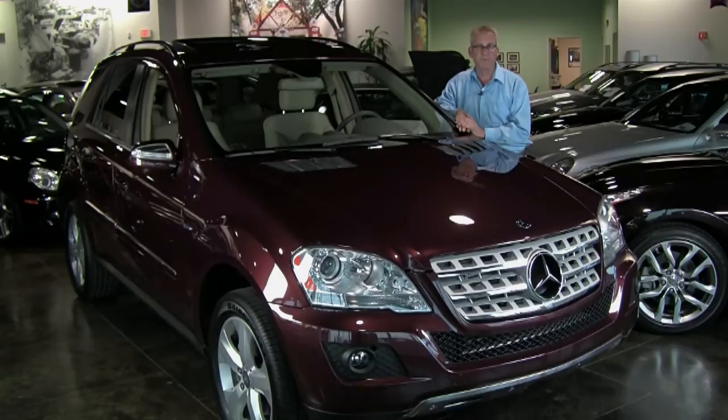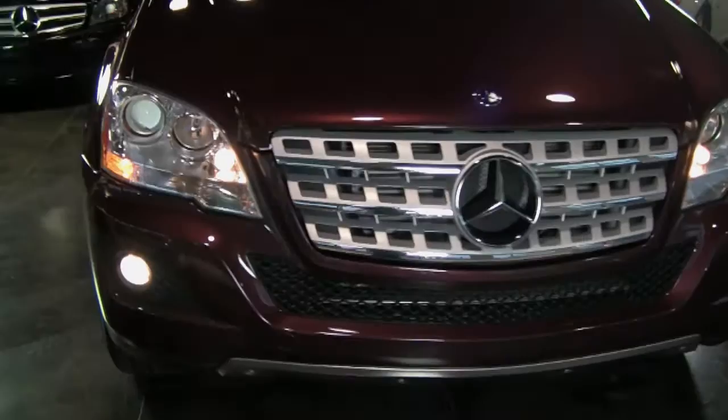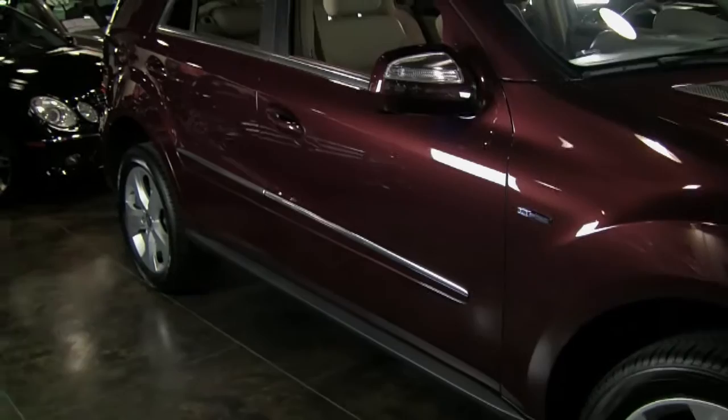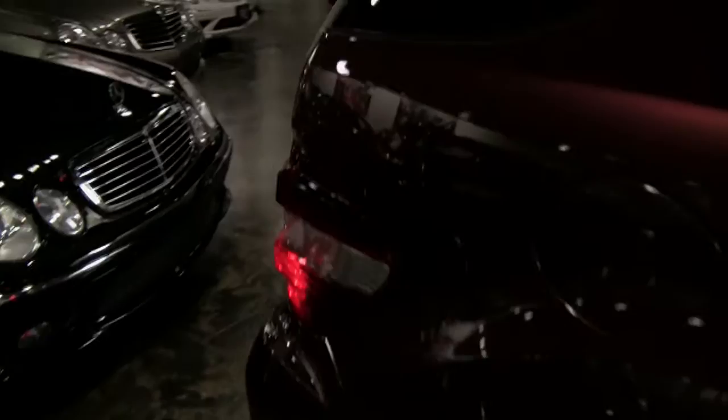This ML is equipped just the way you like. It's finished in a nice Borello red with cashmere interior, and it's outfitted with the appearance package so you get those nice 19-inch wheels, and nice Bridgestone Dueler HL tires around there. You can really see the mark on this ML350 Bluetech.